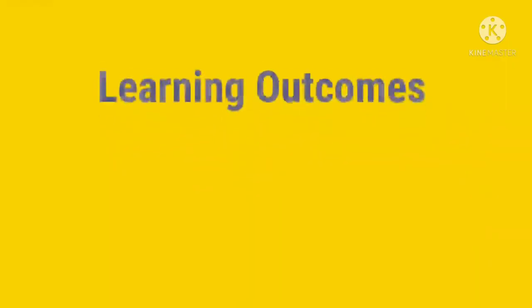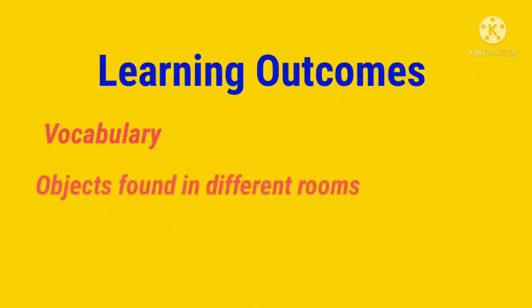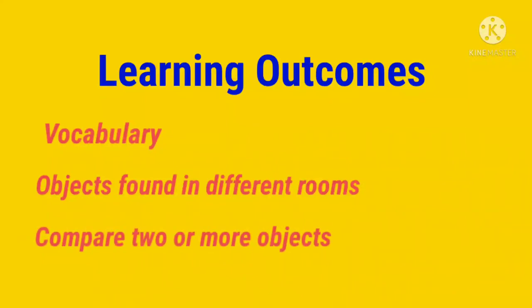Through this story, the children learned different vocabulary. They were able to identify different objects in different rooms of a house — for example, where they would find a bed, a dining table, and a mirror. They were also able to compare two objects in degree — for example, big, bigger, small, smaller. Thank you.